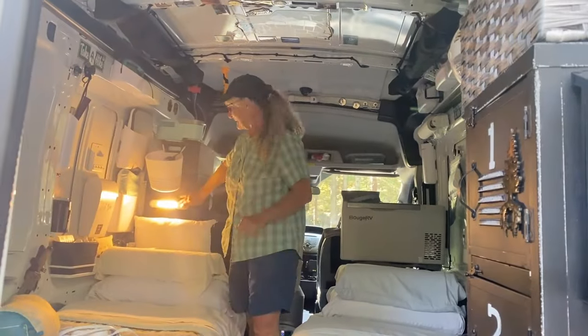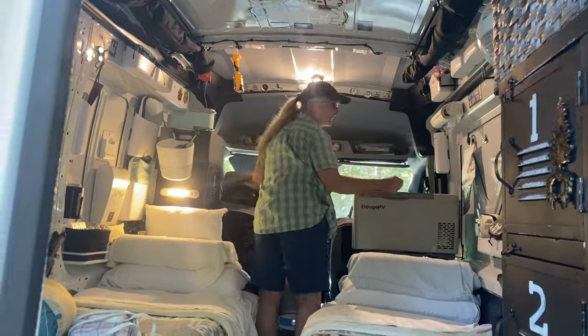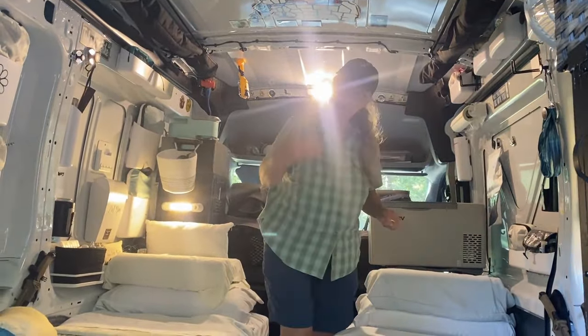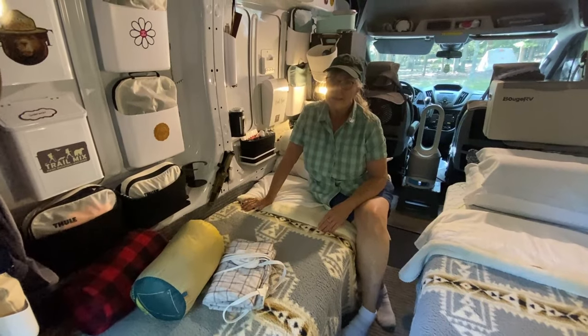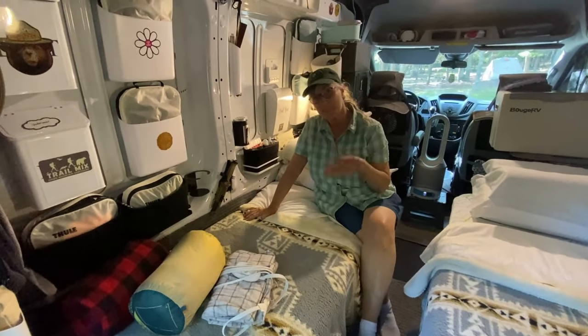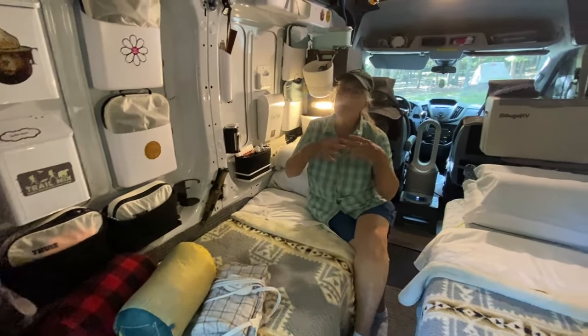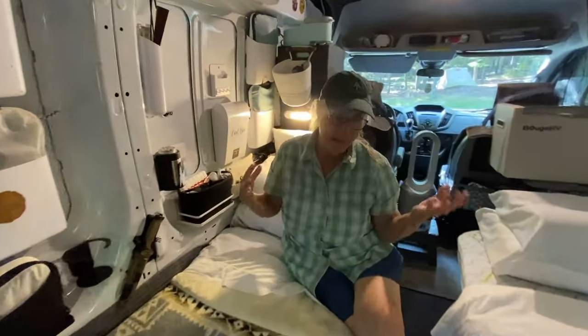I'm going to turn on some lights. So like we said, winter is coming. Shannon and I decided to make a few changes to add a little bit more warmth to our van setup.